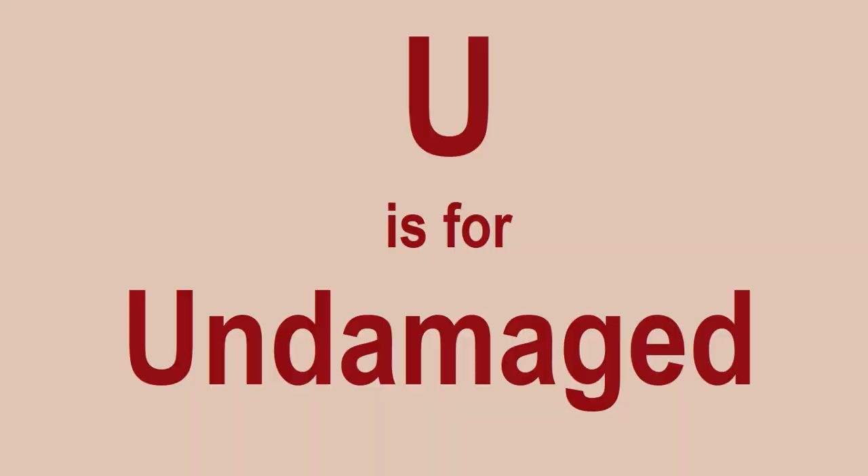U is for Undamaged. It's always really, really important to try and pick up Lego sets where the boxes have no damage at all. This even goes for picking items off the shelf in Lego stores, other stores, or supermarkets. Always have a look at the box and make sure it's okay.